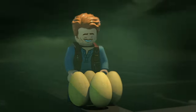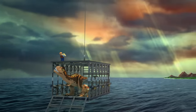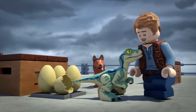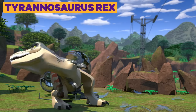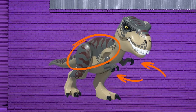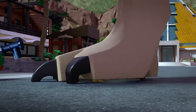Even though dinosaurs went extinct about 66 million years ago, we're still finding their fossilized eggs today. The most famous dinosaur is probably Tyrannosaurus Rex, known for its giant body and teeny tiny arms. T-Rex used to be one of the most fearsome predators on the planet.